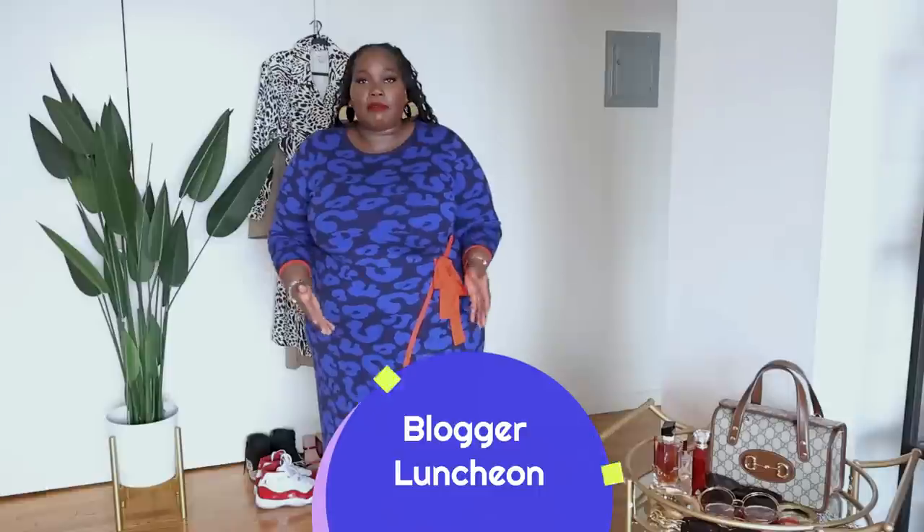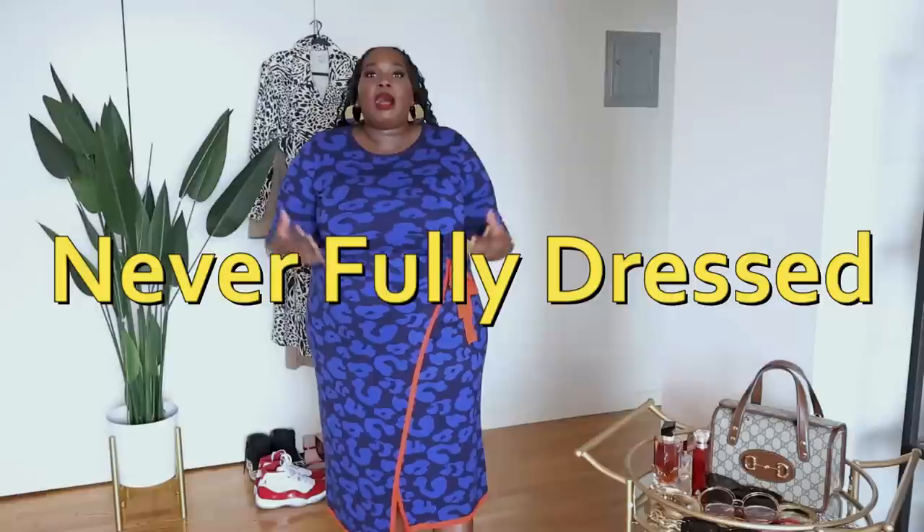So this is a look I would wear to a blogger luncheon. As an influencer, I get invited to a ton of events — sometimes nighttime, sometimes daytime — but whenever I'm invited to an event where I need to be there for more than an hour, I'm almost always going to go with a dress. I am currently obsessed with this dress from a UK-based brand called Never Fully Dressed. They make some amazing pieces that are very unique.